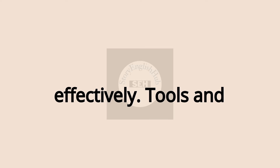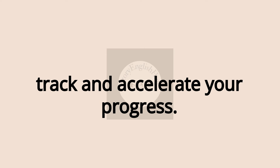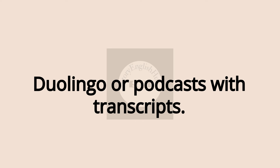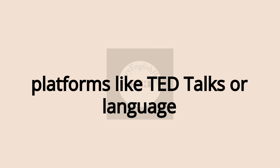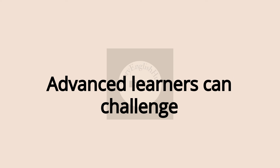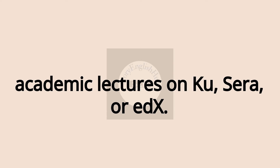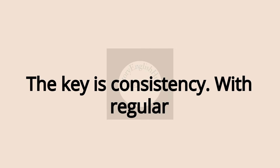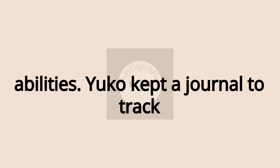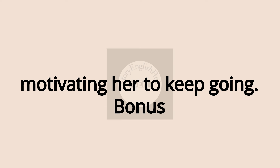Part 4: Tools and Resources for All Levels. No matter where you are on your language learning journey, specific tools will help you track and accelerate your progress. Beginners can start with apps like Duolingo or podcasts with transcripts. Intermediate learners will benefit from platforms like TED Talks or language exchange apps like HelloTalk and Tandem. Advanced learners can challenge themselves with audiobooks, FluentU, or academic lectures on Coursera or edX. The key is consistency — with regular practice, you'll notice a gradual but significant improvement in your listening abilities. Yuko kept a journal to track how much she understood at the beginning of each week compared to the end, motivating her to keep going.